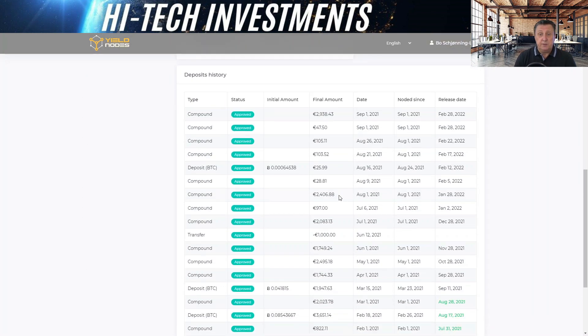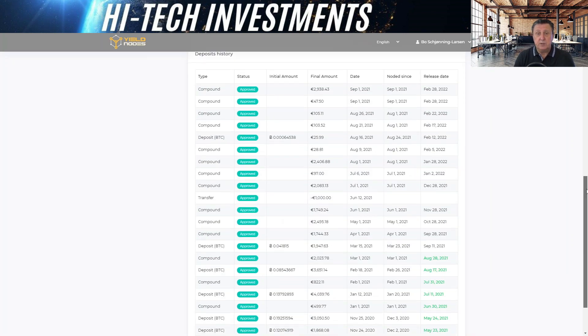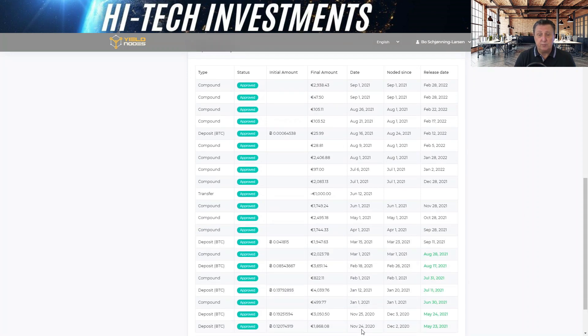The deposit history shows everything from when we started back on November 24th. All initial deposits are locked in for six months, then released — you can see the release dates here, which are six months from your deposit date. We've done two deposits; a third entry is actually a profit that we're compounding, which also falls under the six-month rule — compounded on January 1st and released June 30th. If you think you'll need the money within six months, it might be better not to compound everything and keep something for a rainy day.